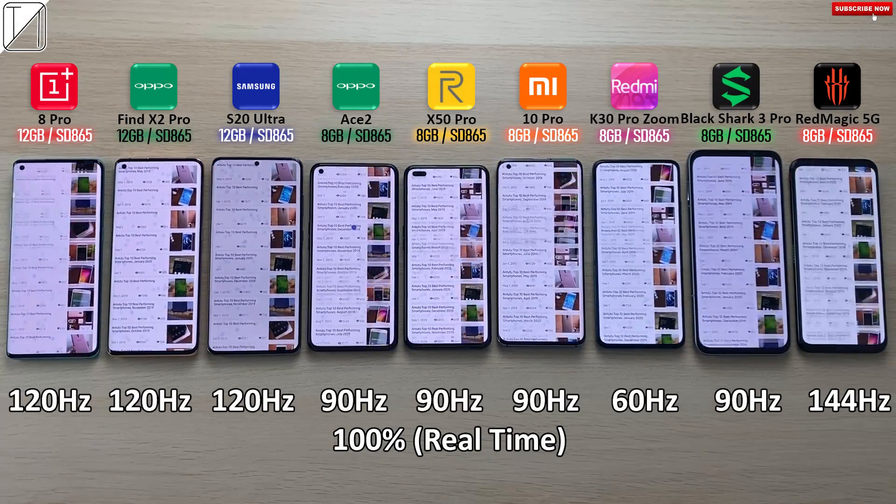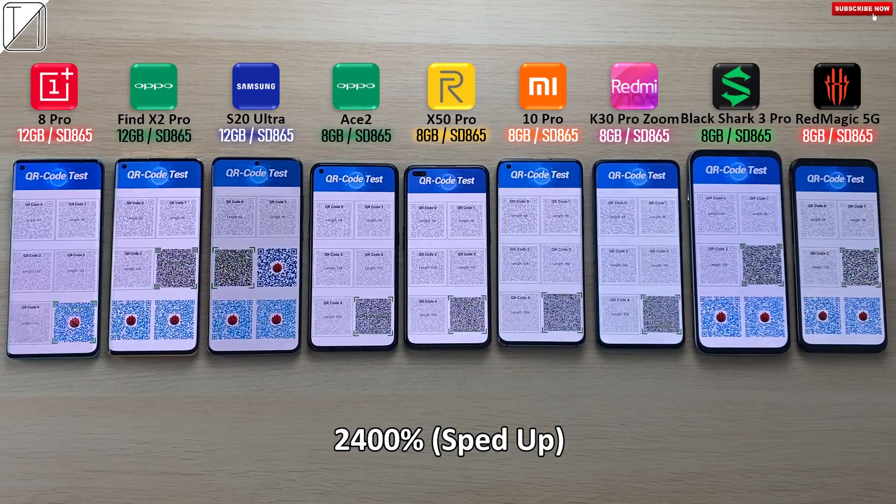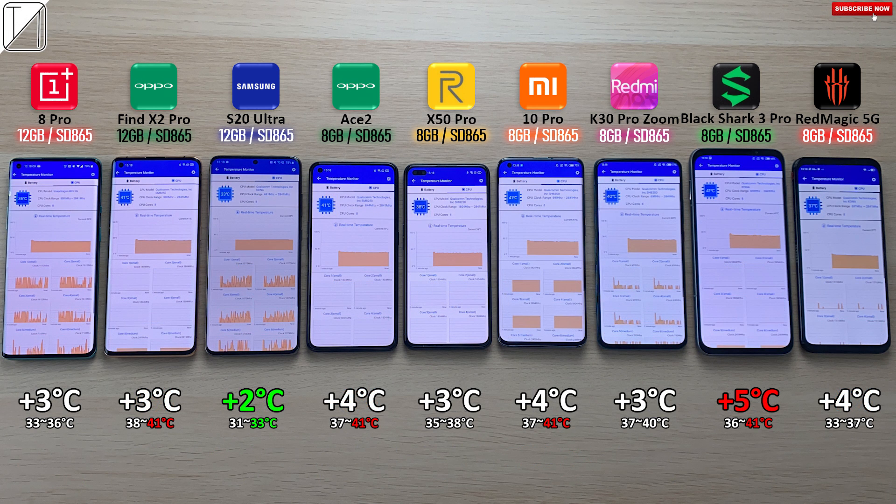At the end of the test, the phones dropping the most in battery percentage were the two Oppos and the Red Magic 5G, dropping by 6%. The phone that added the most degrees Celsius was the Xiaomi, adding 3.5 degrees Celsius, and it was also the hottest phone of the bunch. The OnePlus was the coolest phone, but the Samsung added just 1.3 degrees Celsius in the battery department — the least amount of degrees during the test — which is absolutely incredible since so many of these phones have active fans and active cooling. The S20 Ultra was the coolest overall, just adding 2 degrees Celsius for a total of 33 degrees. The hottest phone was the Black Shark 3 Pro, the Mi 10 Pro, and the two Oppos as well, but the Black Shark 3 Pro actually added the most degrees Celsius — 5 degrees.